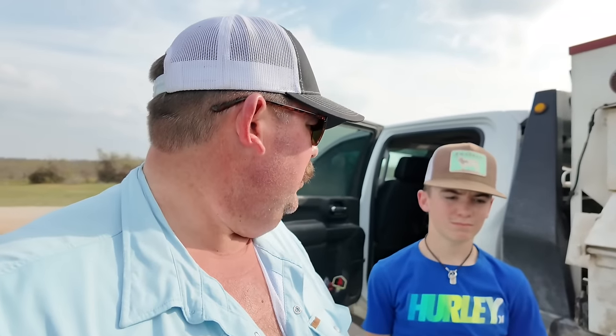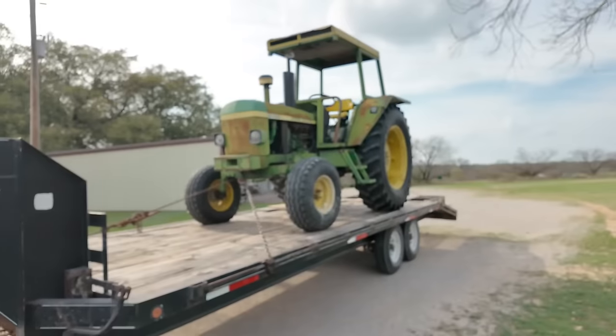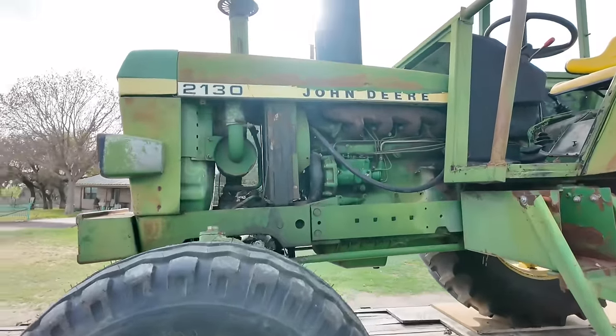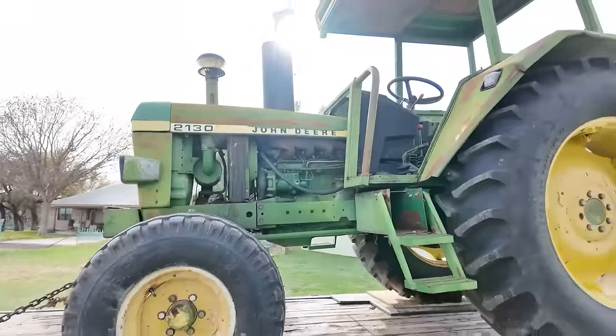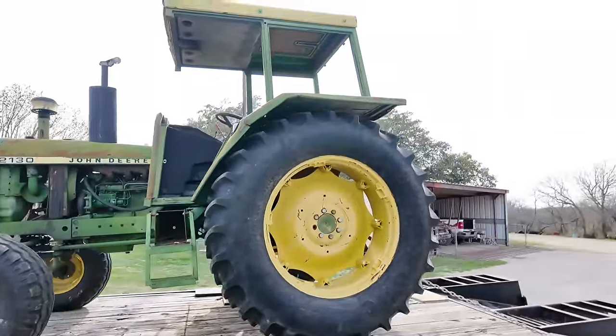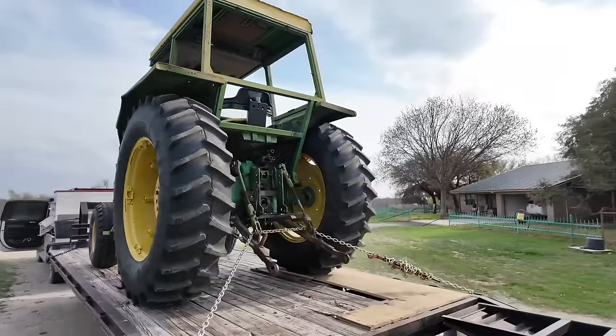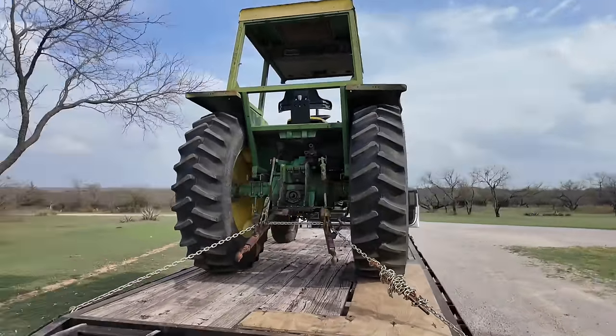All right folks, so we got the water line put in this morning and we're letting it finish setting up. We made about an hour trip from our house. Let me show you what we came to get. A lot of you might have been speculating they got a new skid steer — well, you would be wrong. So here's what we bought, guys: this is a John Deere 2130. I believe it was made in the late 70s. It's about a 70 horsepower tractor.